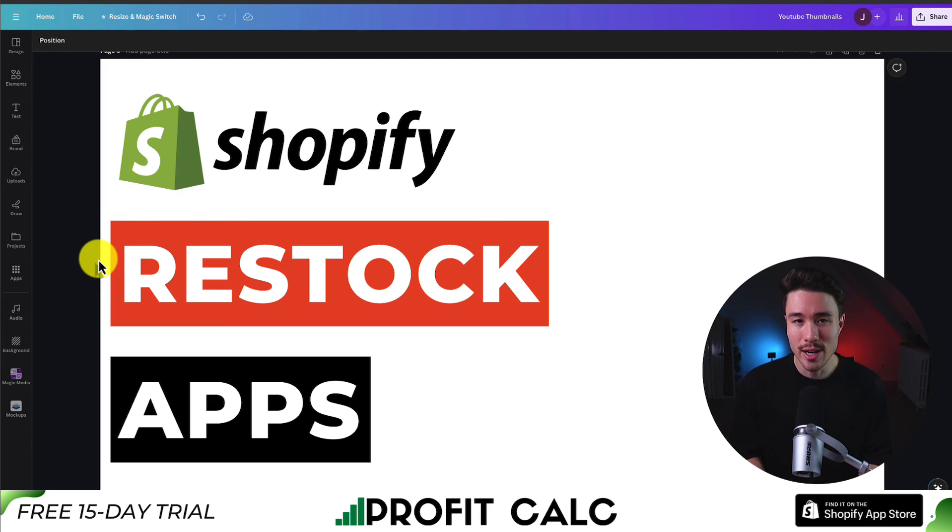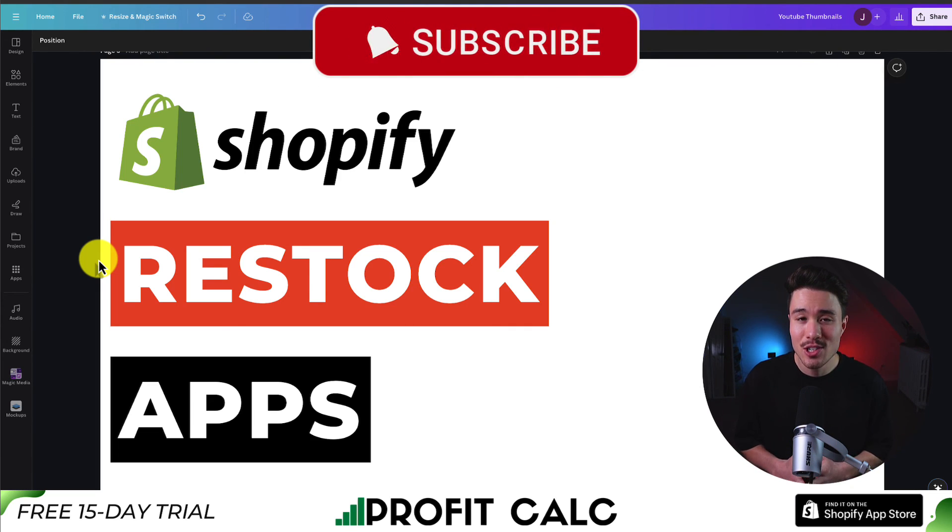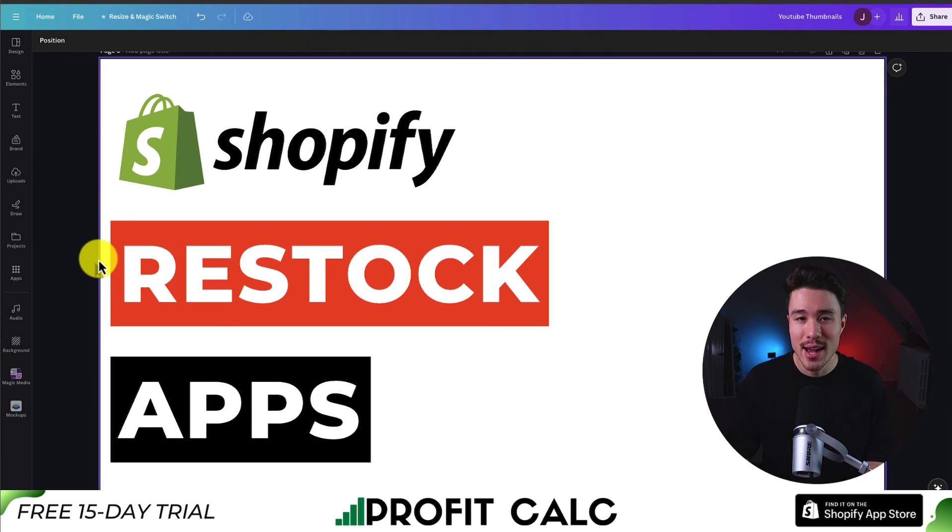This concludes the video. If this video helped at all, make sure you like and subscribe below. If you have any questions, leave a comment. Thank you so much for watching, and I'll see you in the next one.